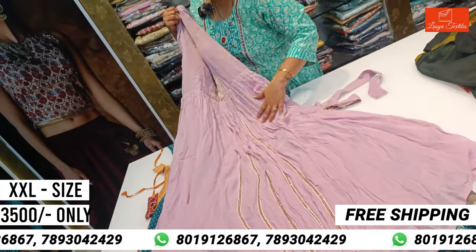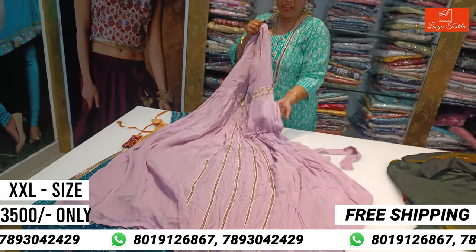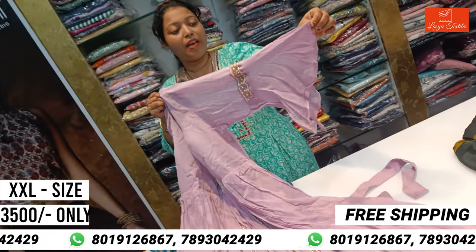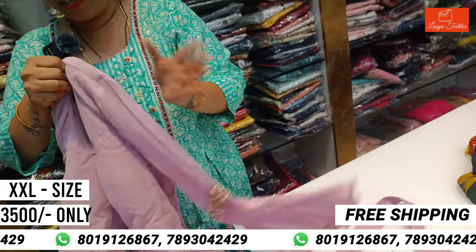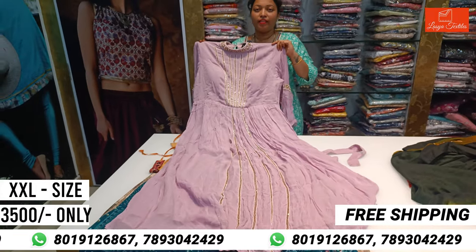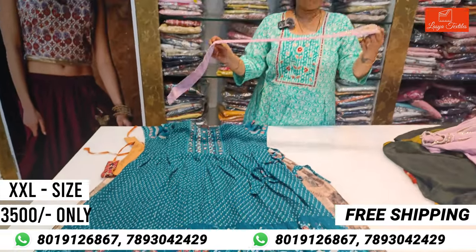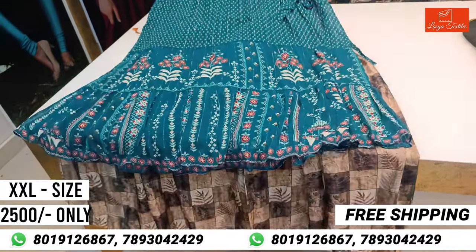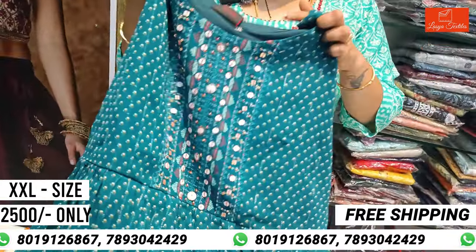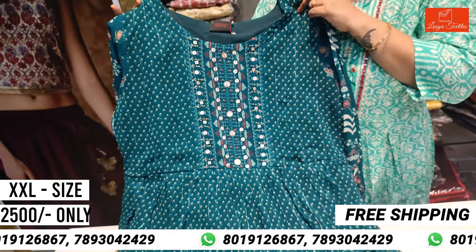The top is also featured at the middle part, including the middle part of the sleeves. The belt size adjustment is also available. Next is a Georgette frock at $2,550. This one is branded and very beautiful, with size adjustment included.